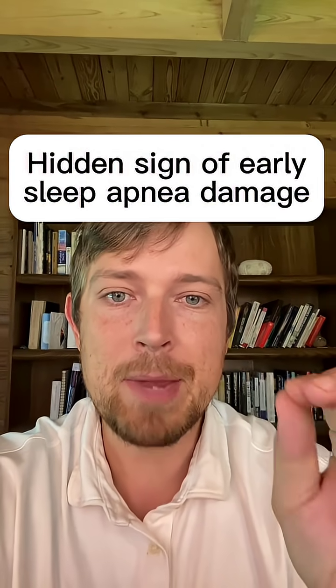There's a hidden sign of early sleep apnea damage that pretty much no doctors are really looking for, but it may be something you want to consider. When you have sleep apnea, it causes a lot of oxidative stress and inflammation throughout your body, and it's going to show up in the most metabolically active places throughout your body.